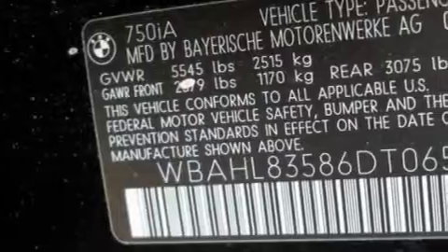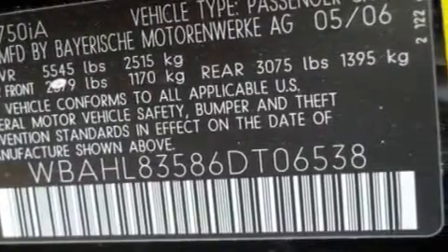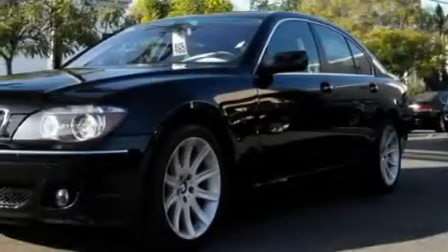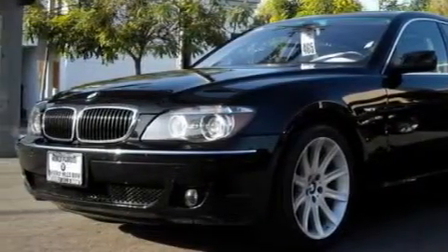The refined eight-cylinder engine connected to a smooth shifting automatic transmission gently powers the car down the road. Call now to find out how you can own this breathtaking car.